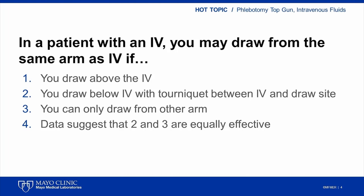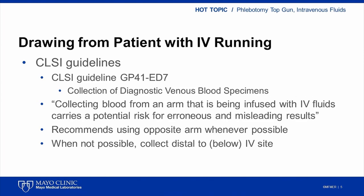At this point during a live conference, attendees using an audience response system would vote for the answer they thought was most appropriate, and we would get to see in real time the distribution of results that our audience felt was correct. Cases often start with a review of the relevant CLSI guidelines. In this case, the applicable CLSI guideline is CLSI GP41 edition 7, also called Collection of Diagnostic Venous Blood Specimens.